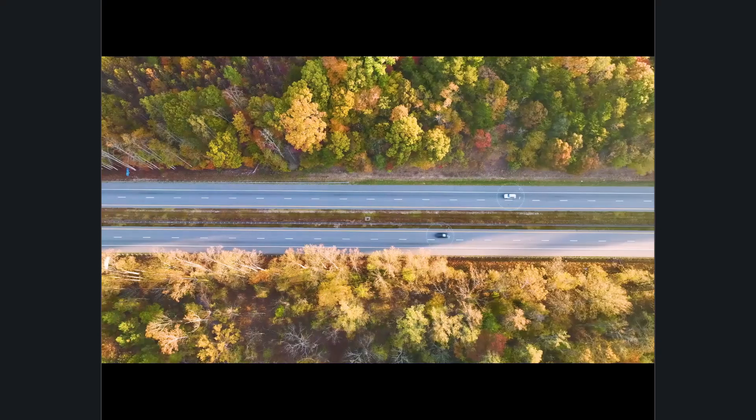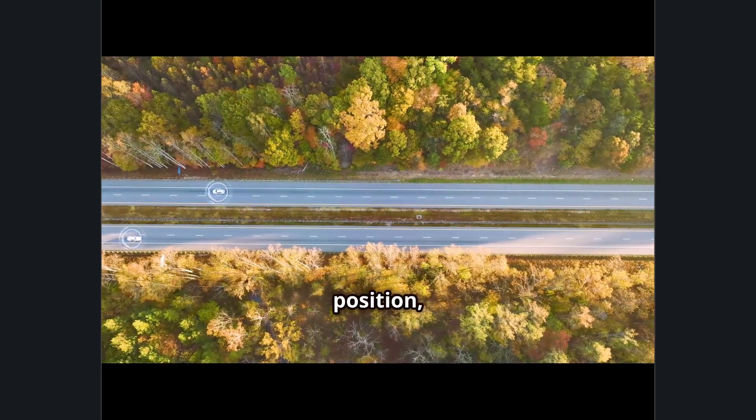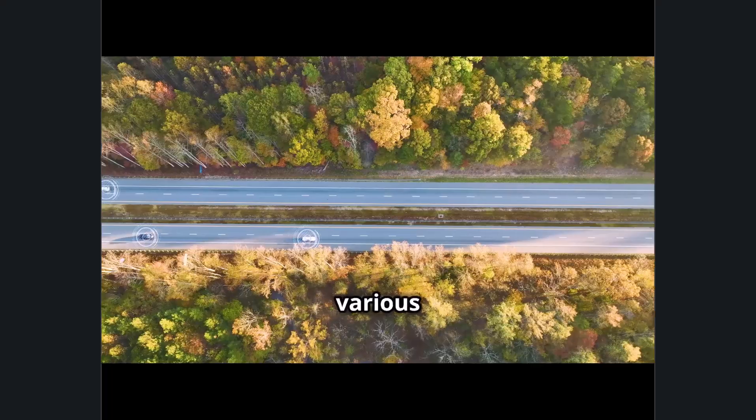Immediate object detection: LIDAR can quickly detect objects at a distance, including their shape and position, making it ideal for navigation in various environments.